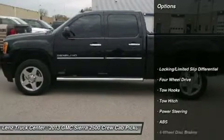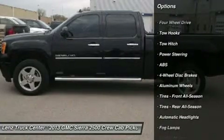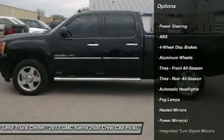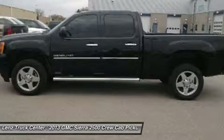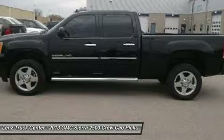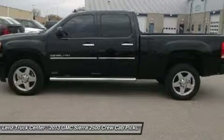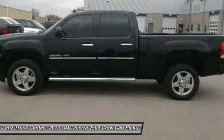Diesel exhaust brake, Bose sound system, factory stainless steel step bars, 3.73 gear ratio with limited slip differential, towing package with receiver hitch, transmission cooler and wiring, Goodyear Wrangler SRA LT 265-60R20 tires, factory 20-inch alloy rims.